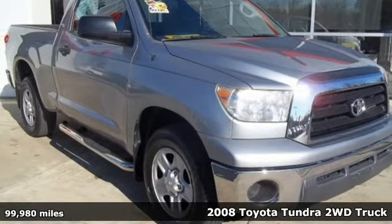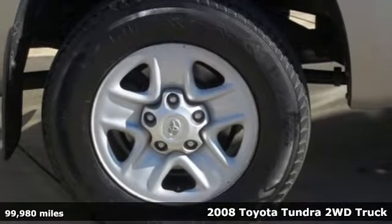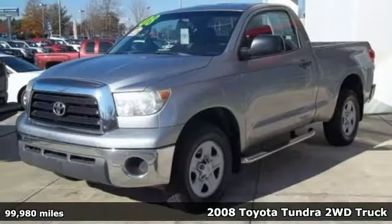Here's a 2008 Toyota Tundra two-wheel drive. From the toughest job site to the most rugged campsite, this truck was built to handle it all.